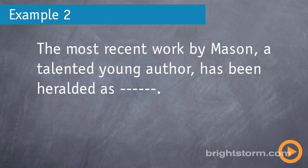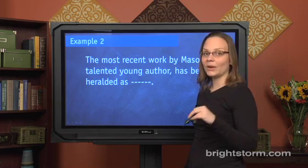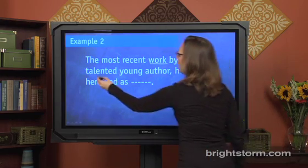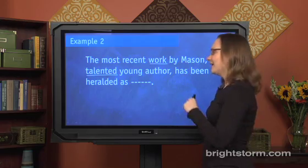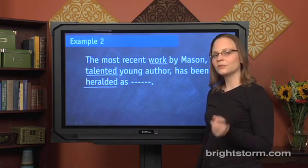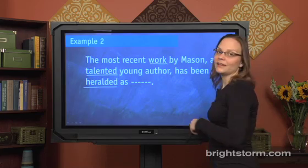One more example: 'The most recent work by Mason, a talented young author, has been heralded as blank.' What words are clue words here? The word has to describe the work, so that's useful. He's talented, so that probably also indicates something positive about the work. And here's a subtle one — 'heralded' is a word that a lot of people don't know, but it means welcomed or praised, so it's a positive word, and that tells us a lot about what goes in the blank.